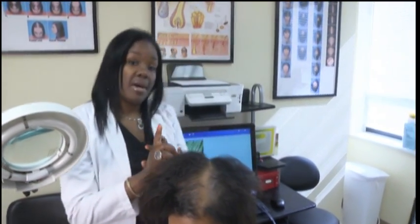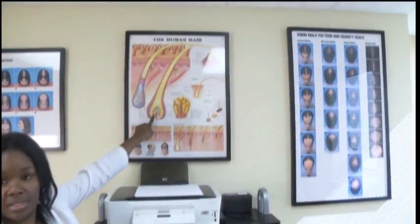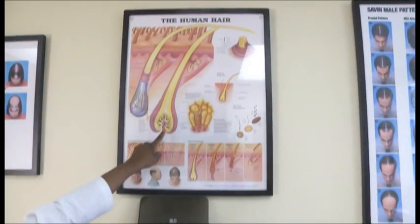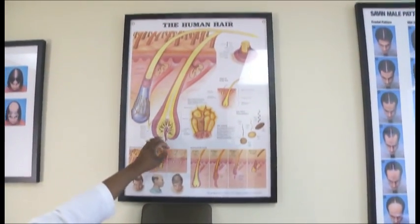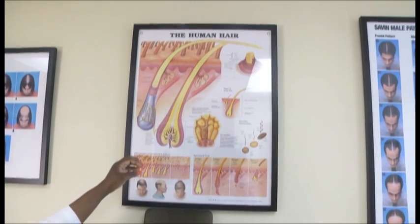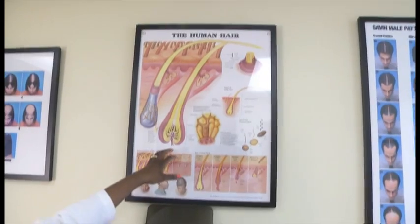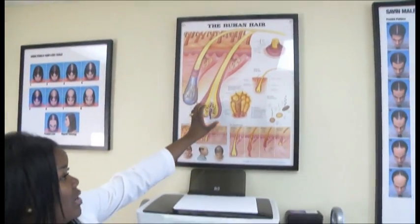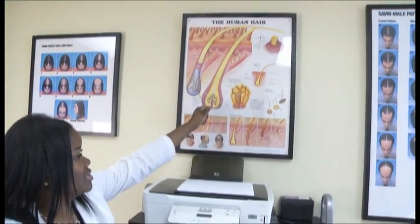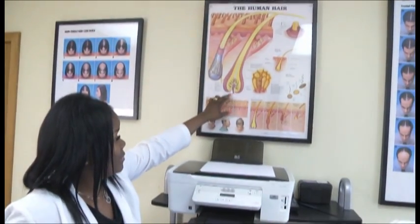One of the things about female pattern thinning is that the papilla's primary responsibility is to build and grow hair. But there are times when this area is constricted by a hormone called DHT — dehydrotestosterone. In that instance, DHT actually cuts the hair follicle and doesn't allow it to get any nutrients or minerals from the blood. So our goal is to actually slow that process down — slow that DHT process down.